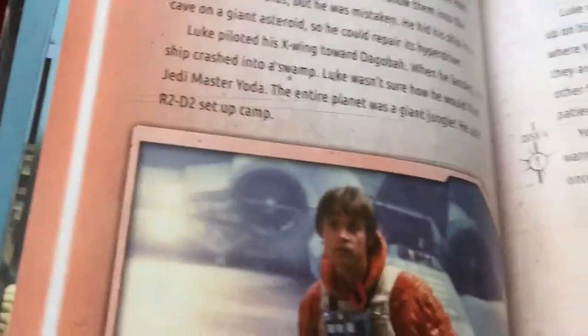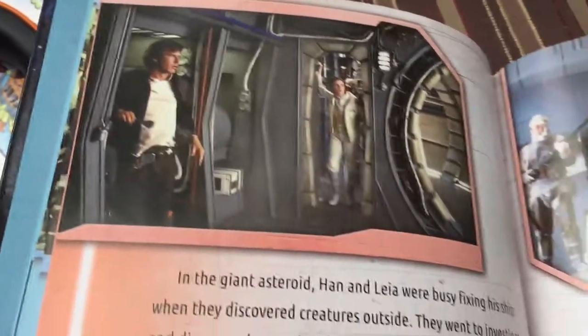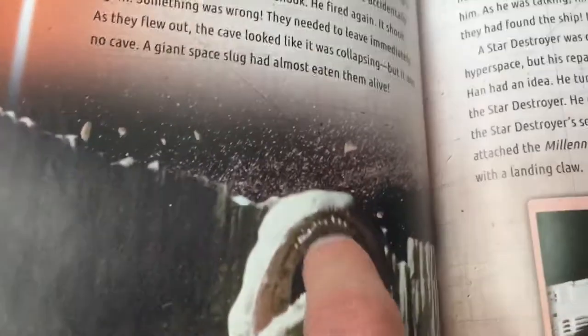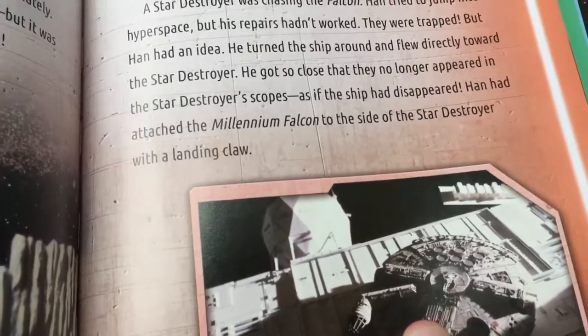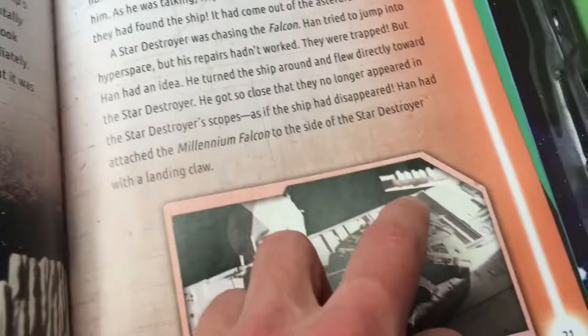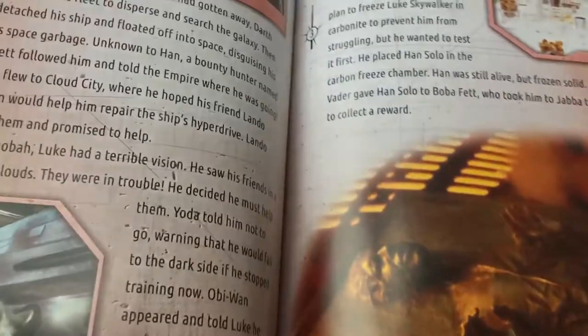There's the AT-ATs going around, and there's Luke Skywalker getting ready to take down one of the walkers. There he is on Dagobah - there's Master Yoda doing training for Luke Skywalker to become a Jedi. And there they are hiding in the asteroids - they almost got eaten by this slug kind of thing.